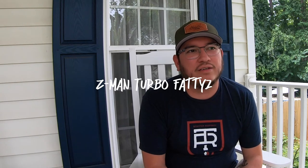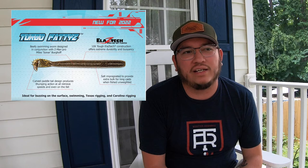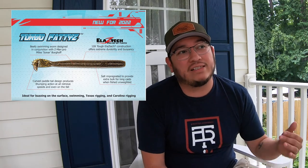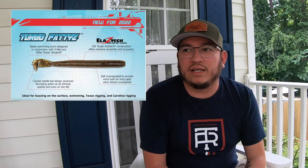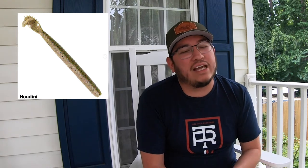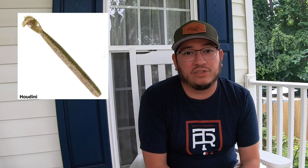Number 4 is the Z-Man Turbo Fatty — it's got an awesome profile. It's a thick worm that tapers down into a cut tail, so you're going to get a lot of action depending on how you fish it. You can Texas rig it, Carolina rig it, but my plan is most likely to Wacky Rig it or Neko Rig it. I think that fat side would be great to put a nail weight into, with that tail flapping and creating a bunch of disturbance and undulating down as it sinks. It comes in great colors that Z-Man is known for, and it is made out of the Elastec plastic.